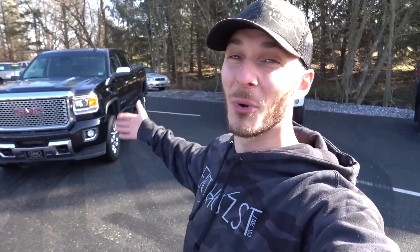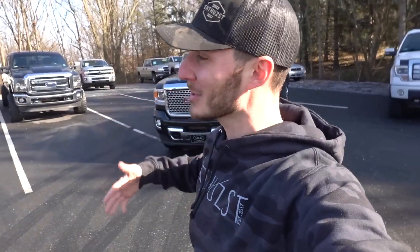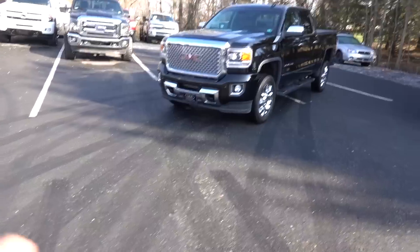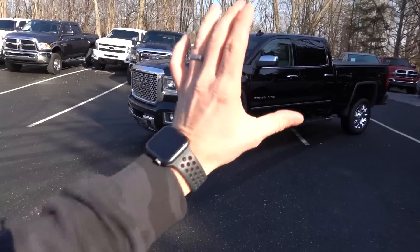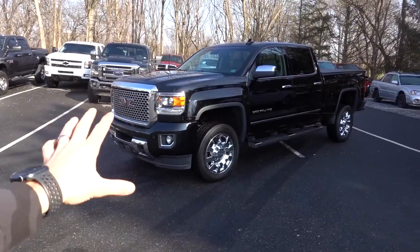Ladies and gentlemen, boys and girls, I introduce to you a 2016 Denali Duramax LML. Welcome it to the channel. Let's just all take a moment to enjoy its company. This is the truck that I've been hiding for you guys for two weeks and it was really hard to do, but finally the secret's out.